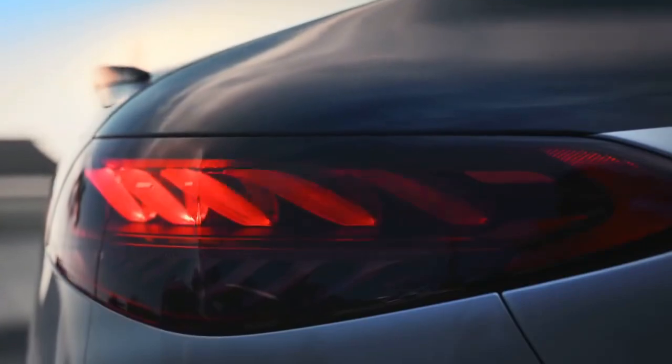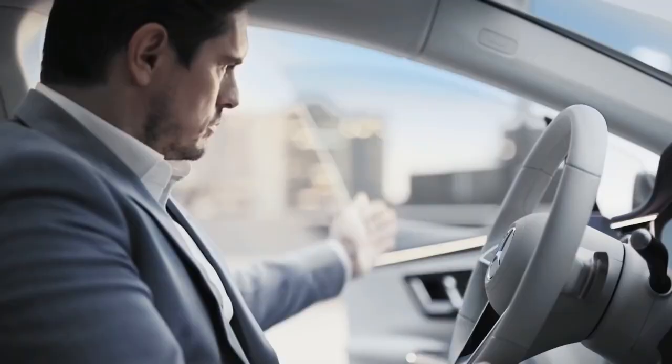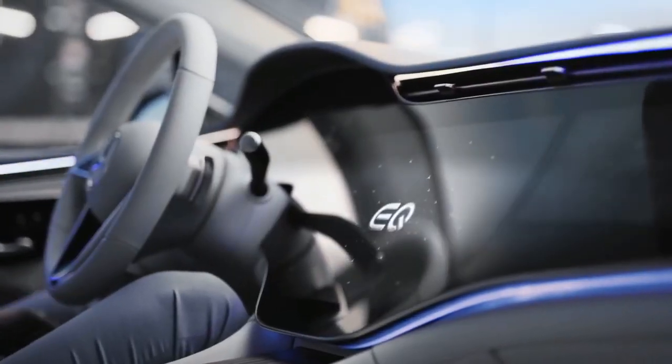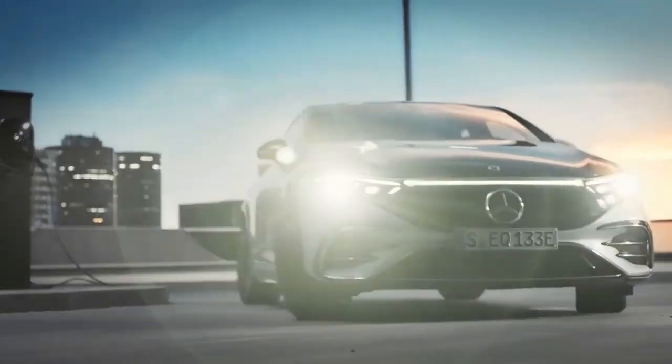While EVs have been getting traction over the past few years, one major issue around them is cost. Because of the high production costs associated with the cars, most of them have had to be branded as luxury cars to justify the price. So with that in mind, one thing to look for in the future is the cost of EVs going down and the introduction of more entry-level EVs.